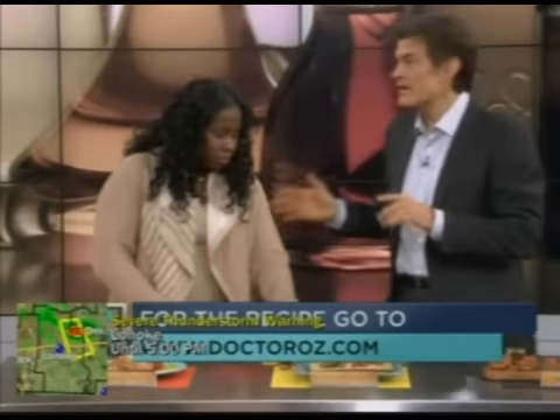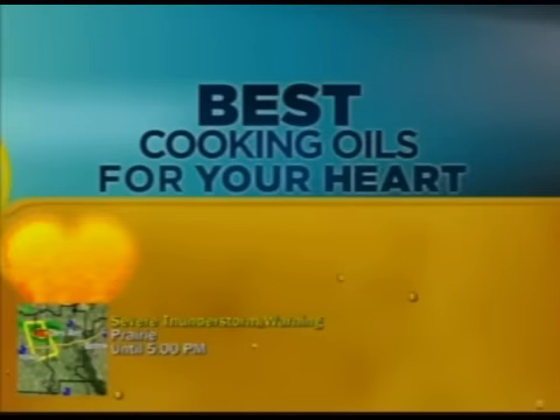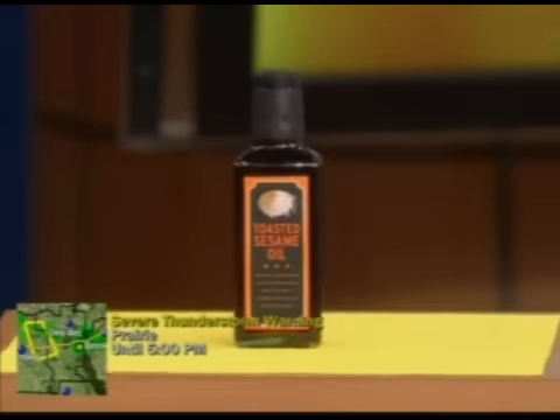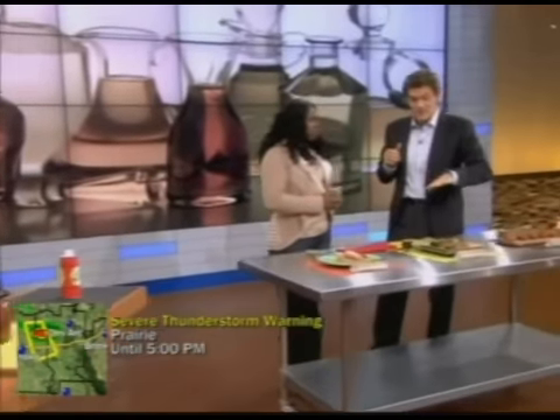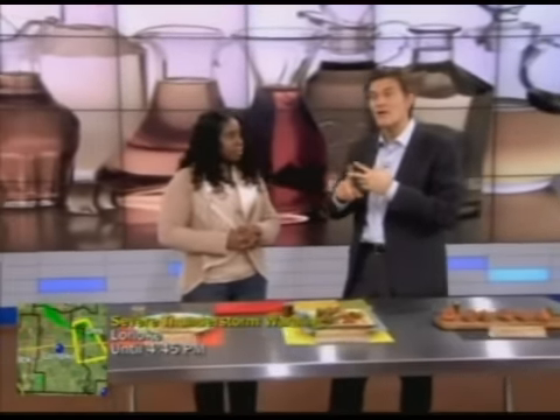The next oil is for your heart, and it works well — it's toasted sesame oil. It's used for stir fries. That aroma gives it a lot of flavor; many Asian foods have their flavor because of this. It's got so many of the healthy antioxidants we want — it has vitamin C and vitamin E in it. All those are wonderful for your heart and the rest of your body as well.